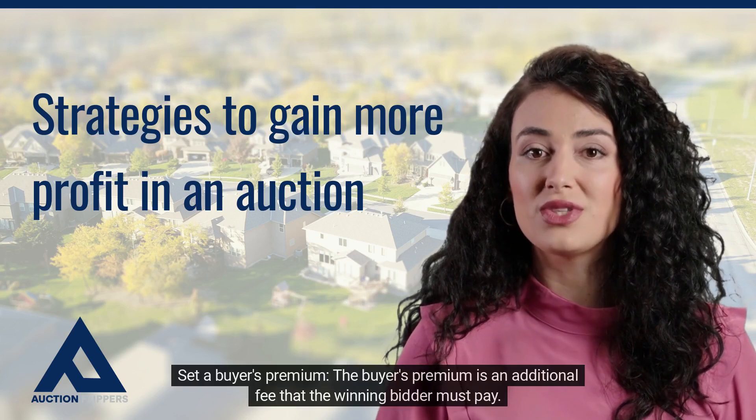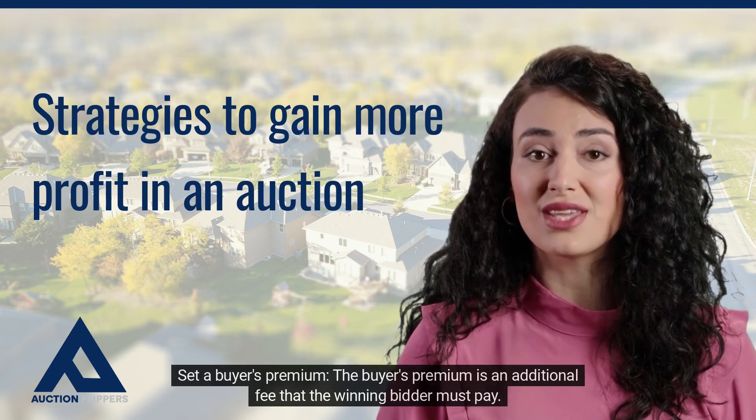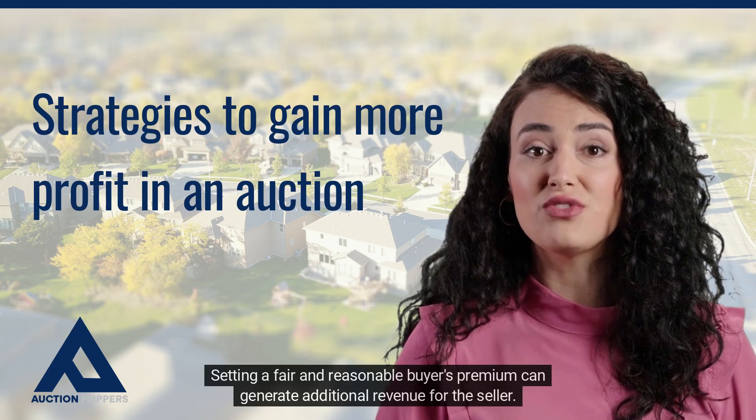Set a buyer's premium. The buyer's premium is an additional fee that the winning bidder must pay. Setting a fair and reasonable buyer's premium can generate additional revenue for the seller.